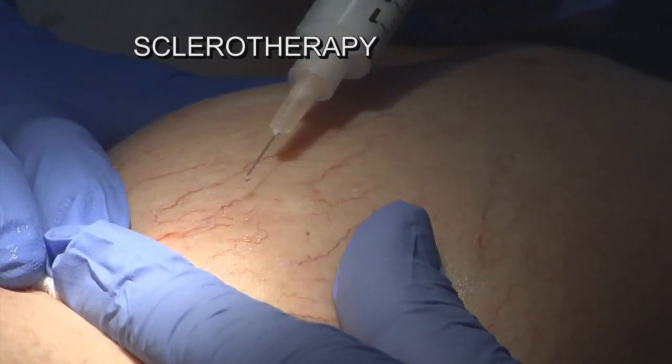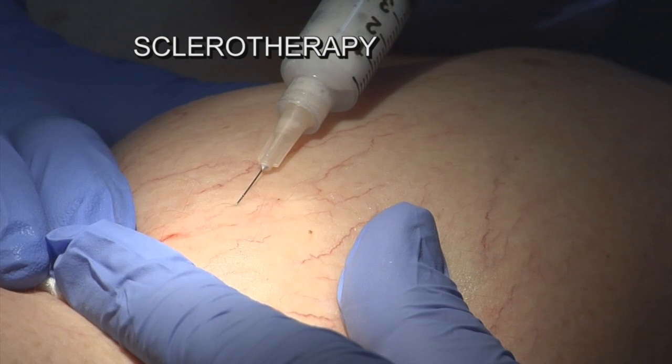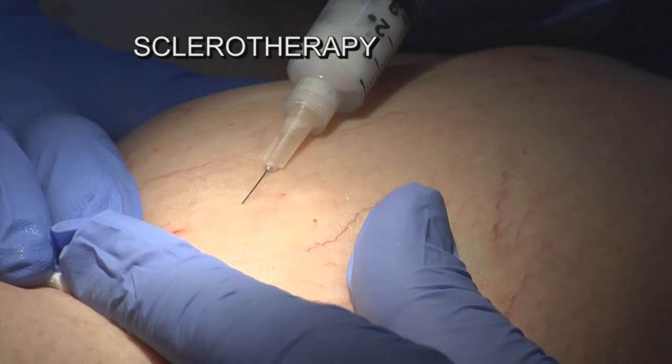Sclerotherapy is the gold standard for the treatment of spider veins, and it involves injection of the veins with a chemical that allows the veins to close.